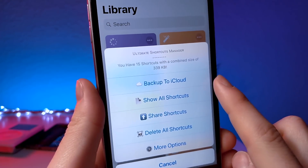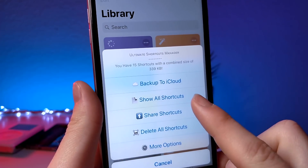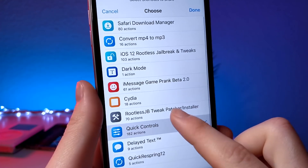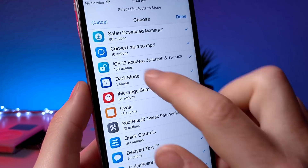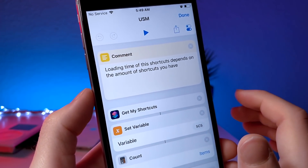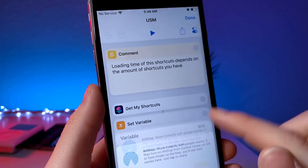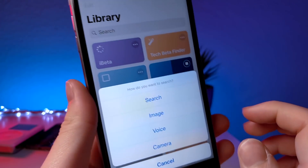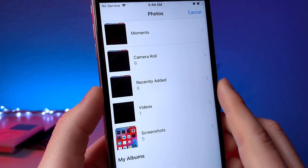This next shortcut is really cool — it basically brings Siri shortcuts to the next level. It allows you to back up your shortcuts to iCloud, import shortcuts, and select a bunch of shortcuts at the same time to share them in bulk, rather than having to share them individually by tapping the three dots. Typically you'd have to tap the share icon, download the link, and share each one individually — it was a pain. Now you can just share them easily.